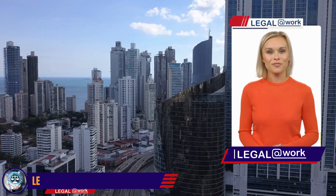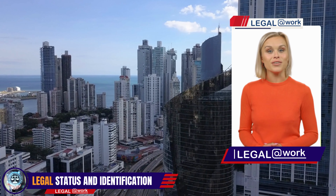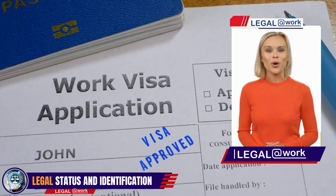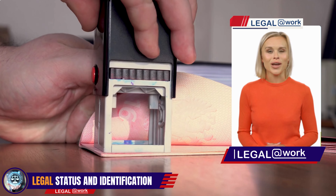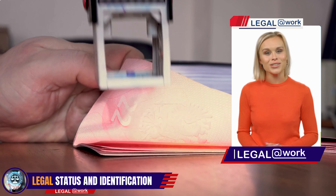As a foreigner, the first step in obtaining a loan in Panama is to ensure you have a valid legal status. This can be in the form of a visa, residency permit, or work permit. Having the right legal status is crucial, as it determines your eligibility for certain loan types.